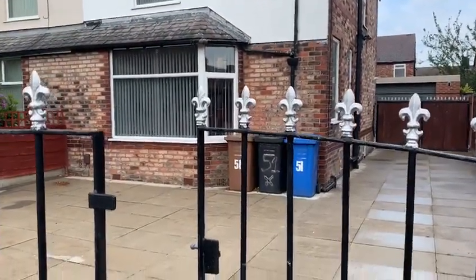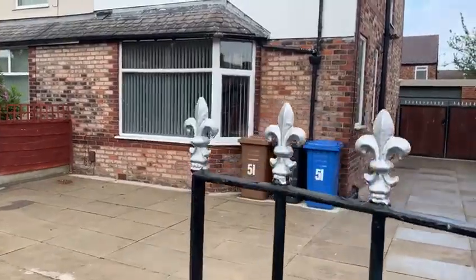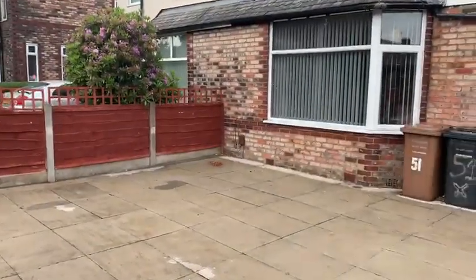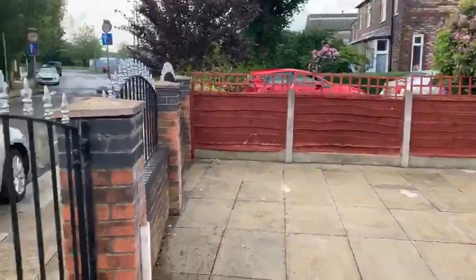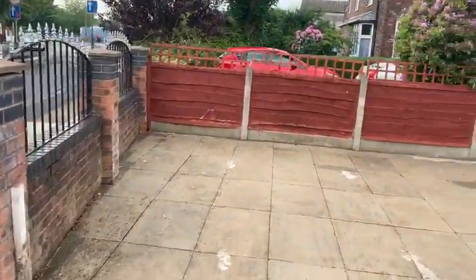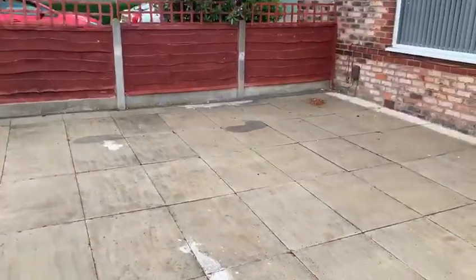This is a video tour for 51 Rage Lane, a three bedroom semi-detached property located in Clifton. About a 10 minute walk to Swinton Town Centre and about a 15 minute drive into Manchester City Centre.